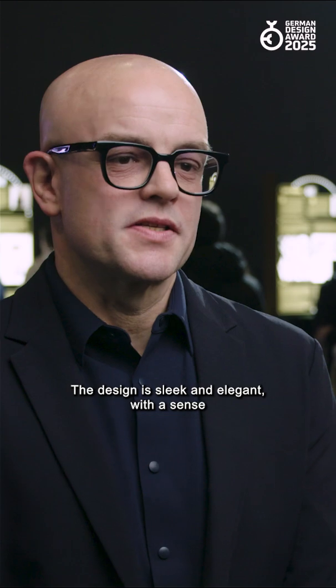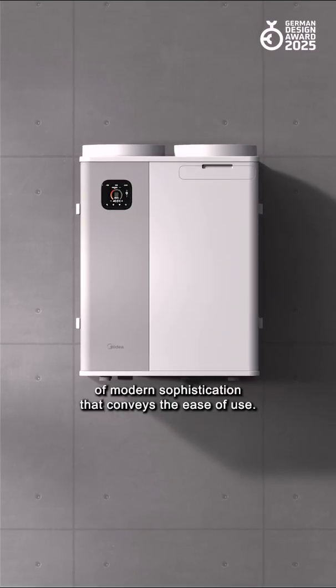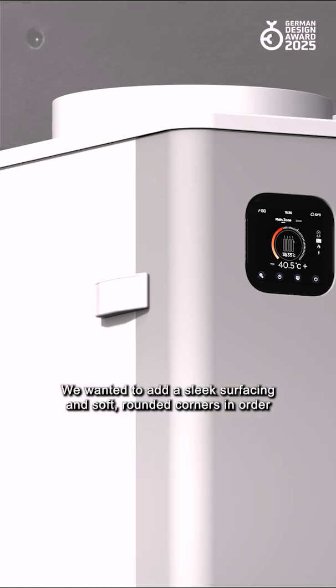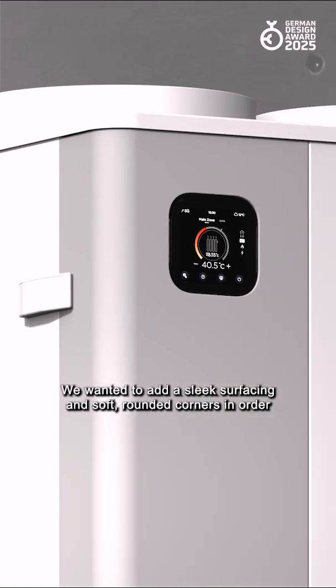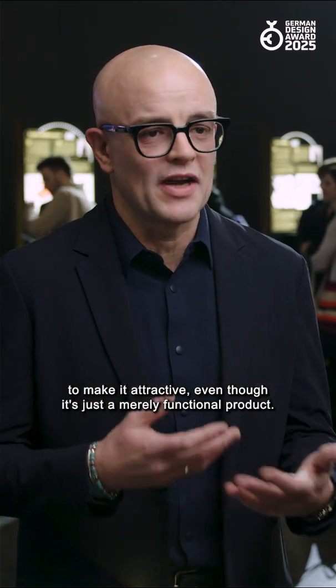The design of Myria H-Pack is sleek and elegant, with a sense of modern sophistication that conveys ease of use. We wanted to add sleek surfacing and soft rounded corners in order to make it attractive, even though it's a merely functional product.